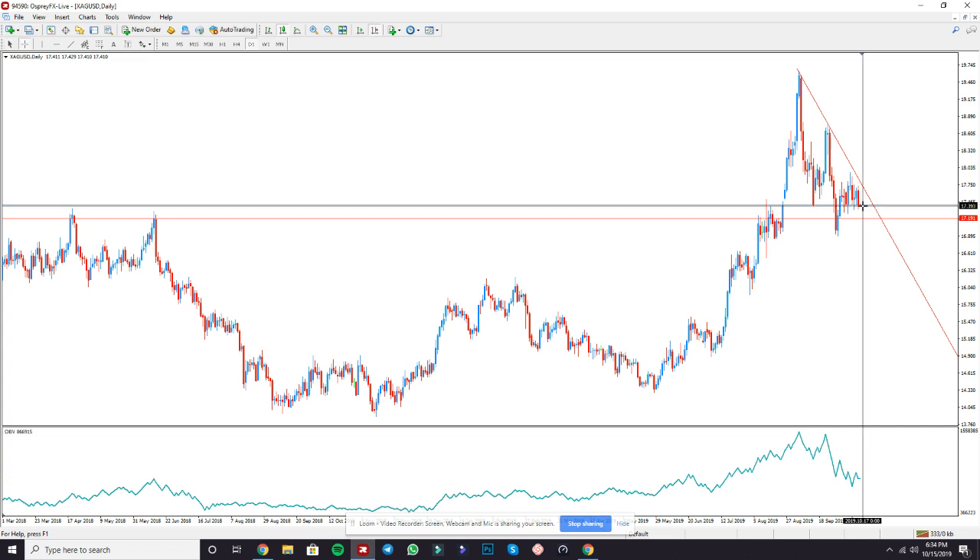As you can see, it's already starting to creep down — it might explode any moment. So I'm predicting a sell for silver, 200 pips. My take profit is 17.191. Again, be very safe with your lot sizing.